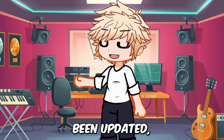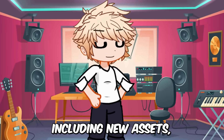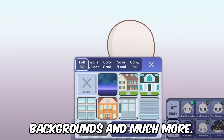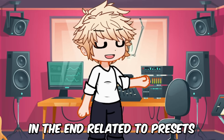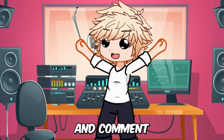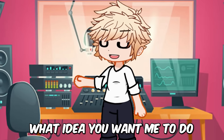Gacha Life 2 Early Access has been updated and there are many new things including new assets, face accessories, backgrounds and much more. There is also a surprise at the end related to presets in Gacha Life 2. So stay tuned and watch till the end, and comment to tell me what idea you want me to do next.